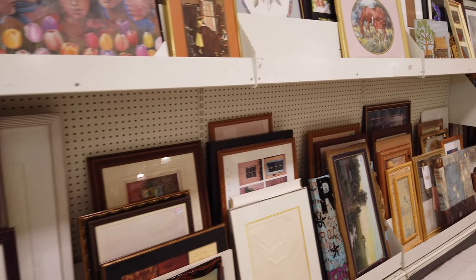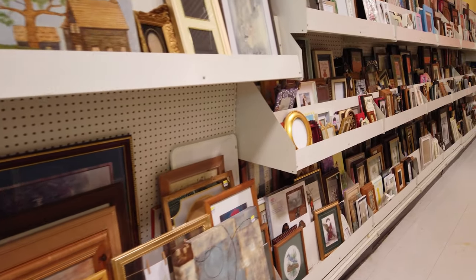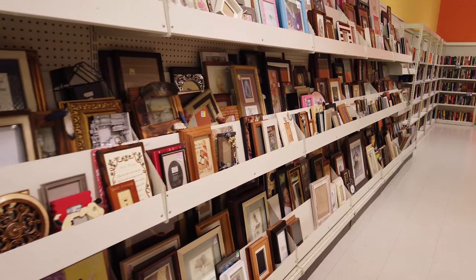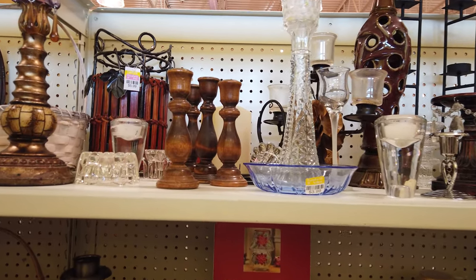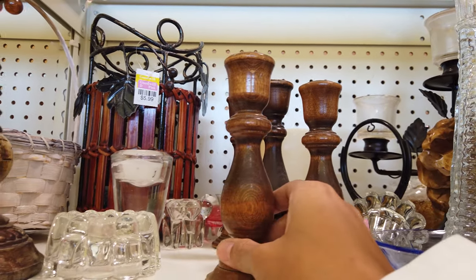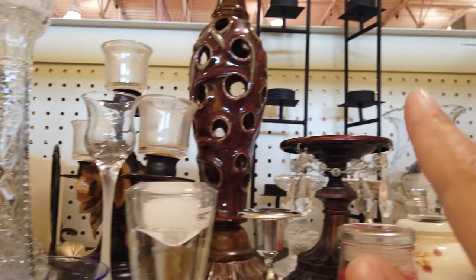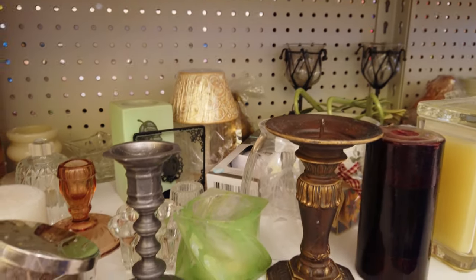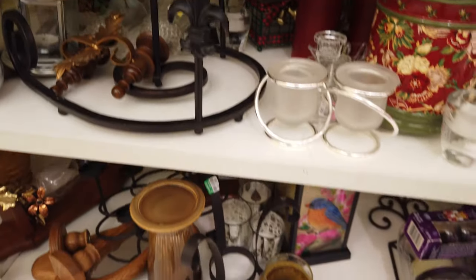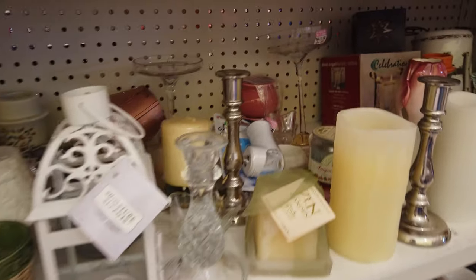This Goodwill has a massive selection of picture frames and paintings, probably one of the largest I've ever seen. They also have an endless amount of candlesticks and sconces - thrift stores are my go-to for any kind of candlesticks. So if you guys are in the market for any type of candlesticks, don't forget your local thrift shop.